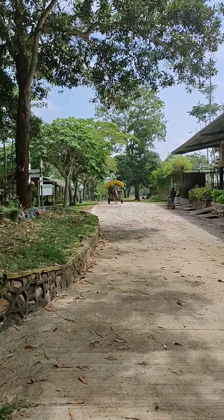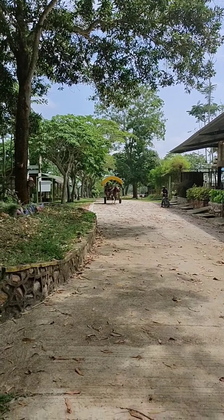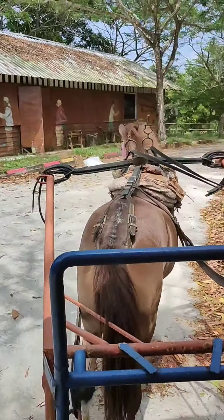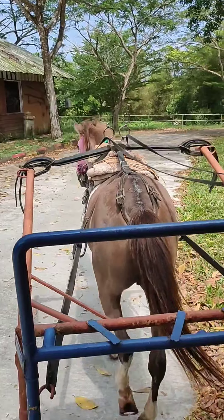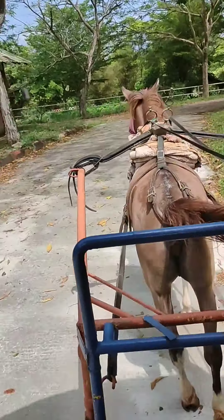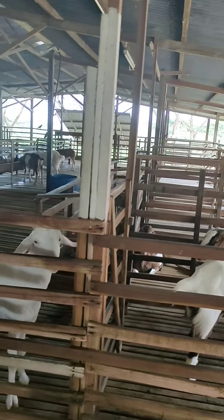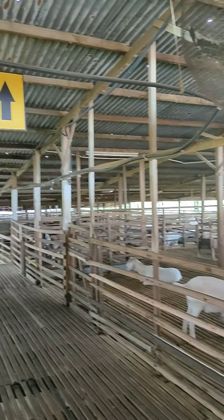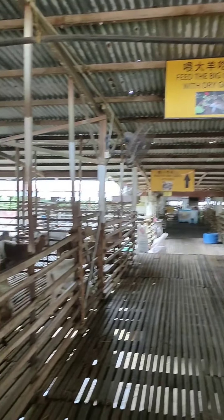That is my horse — let's begin the tour. It has been quite some time since I did this. This is the goat area, and later I will be feeding them with milk.